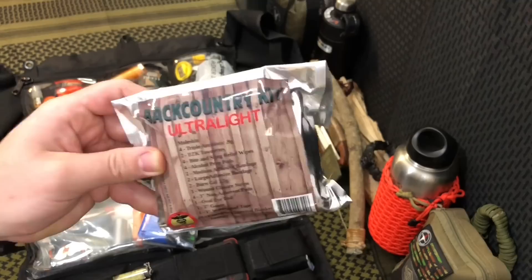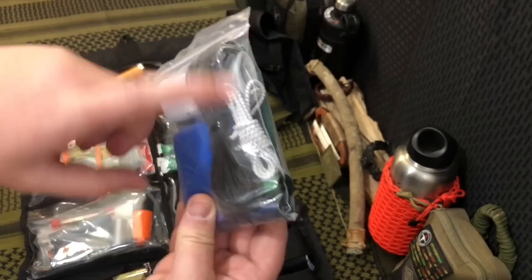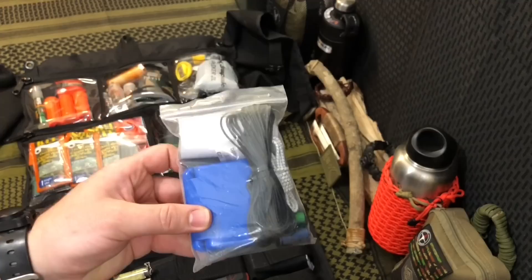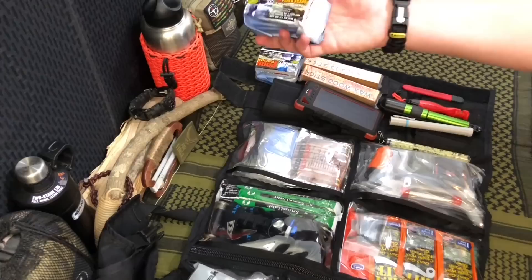In the next pouch, we have an emergency blanket. This is the Backcountry Kit Ultralight — this just gives me some basic first aid and a couple of little extras I can stick in my pocket. Then I have the meat and potatoes of my field repair kit: a sewing kit to help me with my hammock, clothing, buttons, and things like that. We also have some Tenacious Tape in here, because if you don't have any way to maintain your equipment and clothing while out in the field, you can't go to Amazon and go buy more.